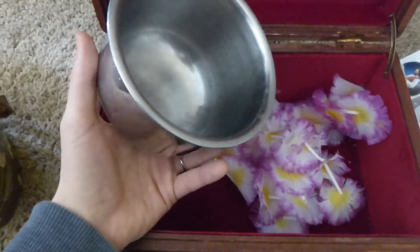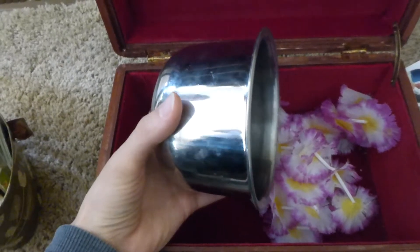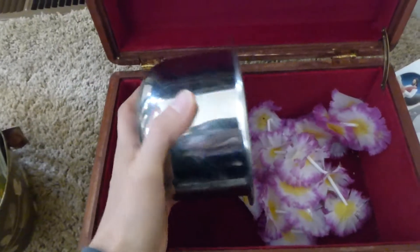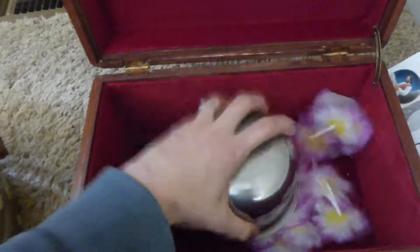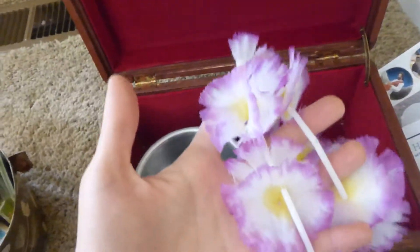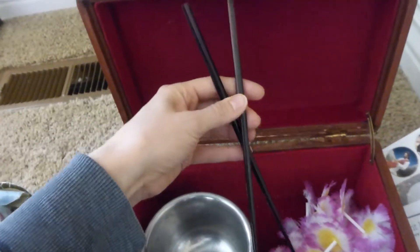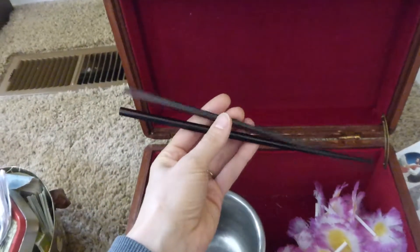Or Grandma Jane who collected crabs — would catch crabs on the beach using a bowl — so we put a little bowl in here. Or Irma, who's from Hawaii, and so we put that there. Or Edwin, who's tall and skinny and loves Chinese food, tall, dark, and handsome. So I thought, oh, these are perfect chopsticks.